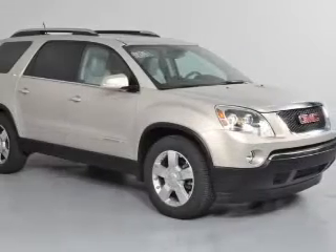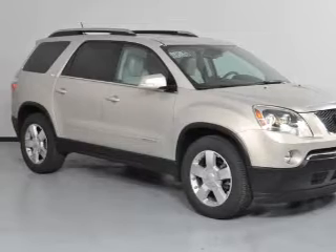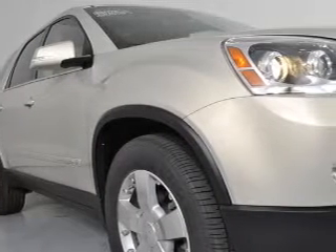Treat yourself to the splendor of a premium sound system. The anti-lock braking system will keep you safe on the road. The sunroof lets fresh air in.